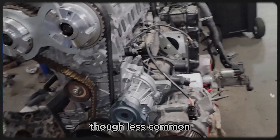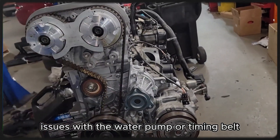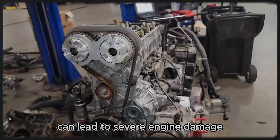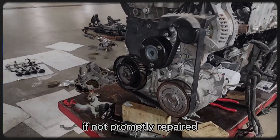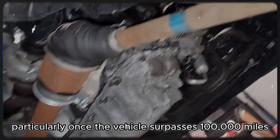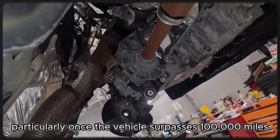Though less common, issues with the water pump or timing belt have been reported in some cases. Failure in either component can lead to severe engine damage if not promptly repaired. It's important to monitor these parts closely, particularly once the vehicle surpasses 100,000 miles.